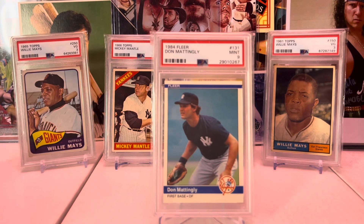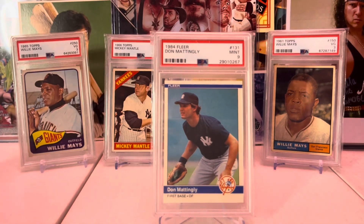1984 Fleer Don Mattingly. Not a great set, but it's Don Mattingly and I have to have it. I didn't have it when I collected as a kid.